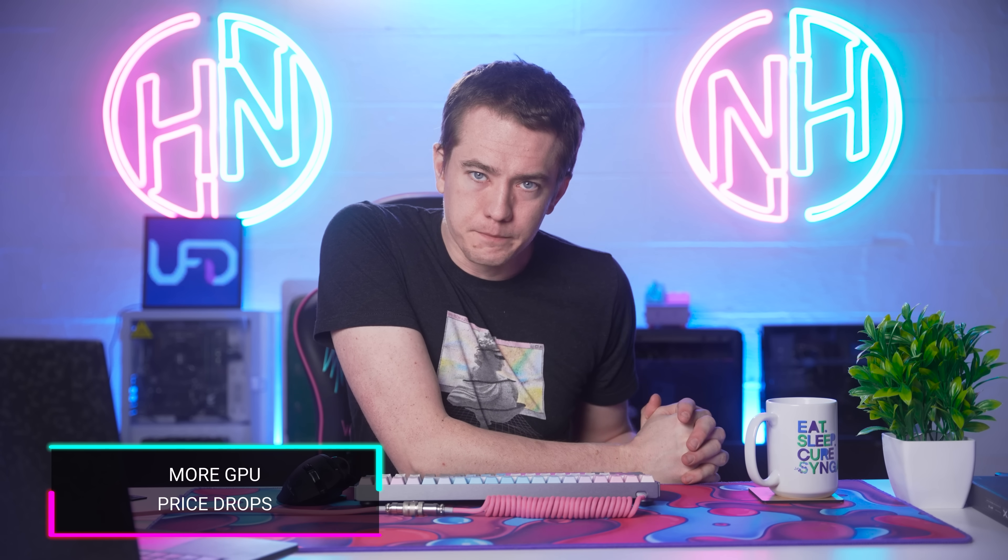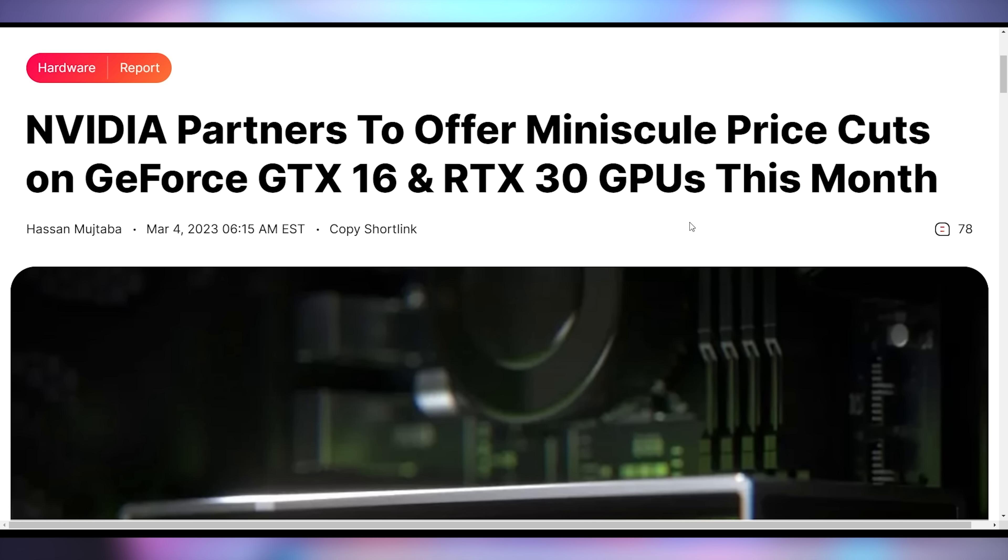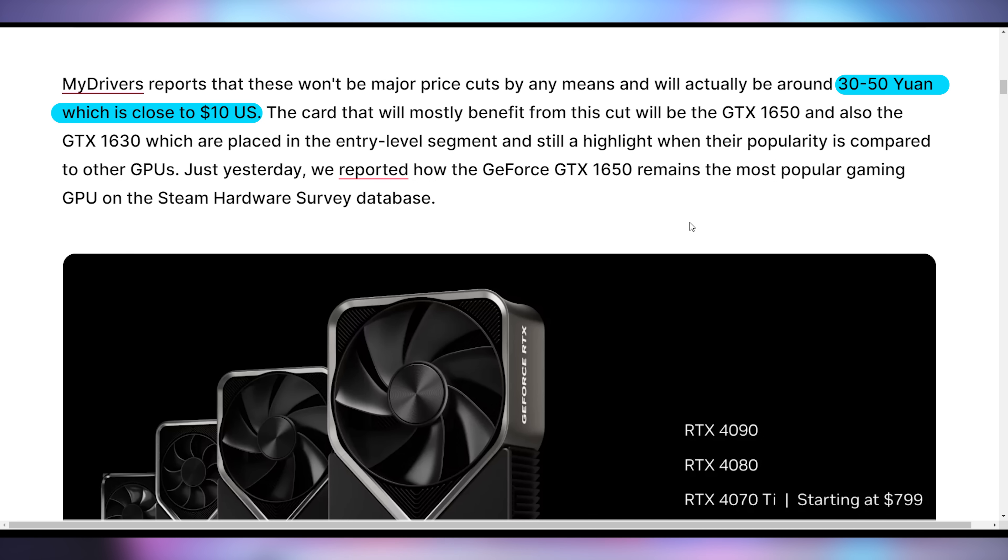Here's a deal Rhys definitely did not put in UFD Deals. GTX 16 and RTX 30 series are going to be getting a price cut later this month, thanks to NVIDIA partners. Give yourself a little drum roll thinking about how much you'll save. Ten bucks. That is how much we're expecting as a discount due to lower demand. NVIDIA very clearly doesn't care that you don't like spending $500 for a 3060 — you're going to spend $490. Watch out for those price drops later this month.